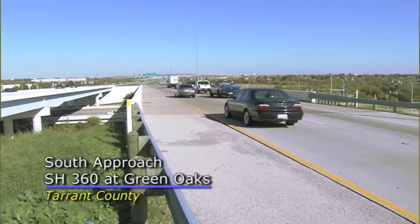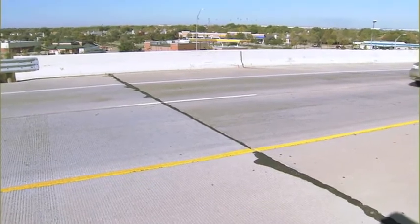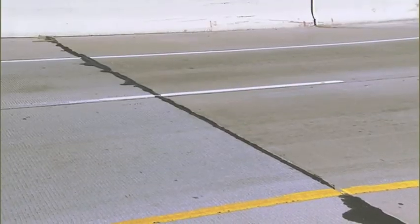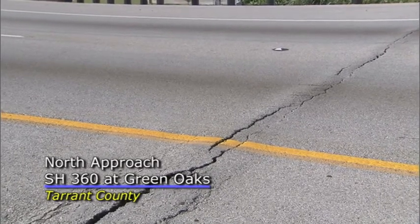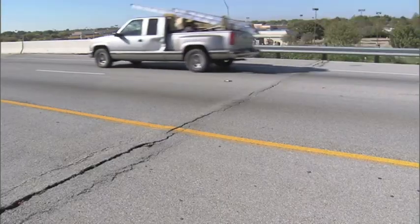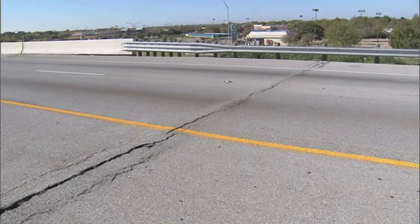We actually built an embankment out of this lightweight aggregate — full depth, probably 20 to 30 feet tall — and we've had absolutely no settlement at that approach slab. That was on the south end of the bridge. On the north end, we built it with a much better select fill, a low PI material, not clay, but before construction was even completed it had settled enough that they had to get the contractor to put an overlay on it to take out the bump at the end of the bridge.